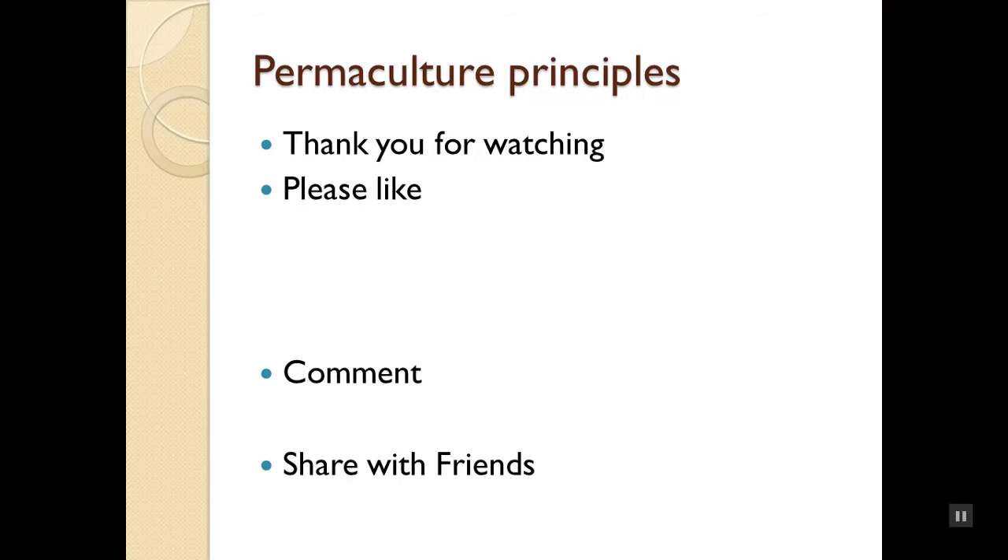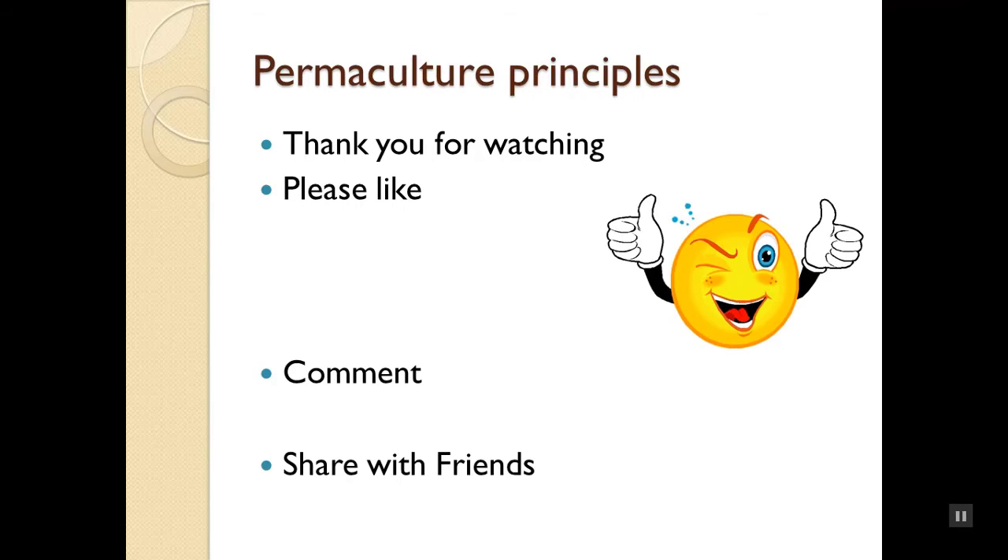I wanted to show some of my failures on site and how I'm using permaculture principles to evaluate what I'm doing wrong. Thank you very much for watching. Please give a thumbs up if you found this valuable, leave a comment or question, and share it with your friends. Have a great day, folks!